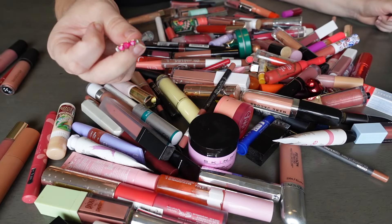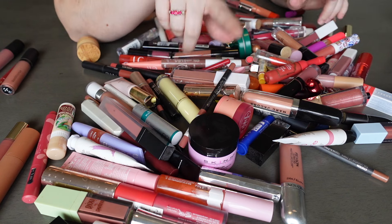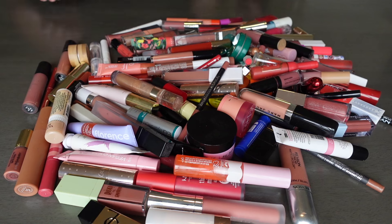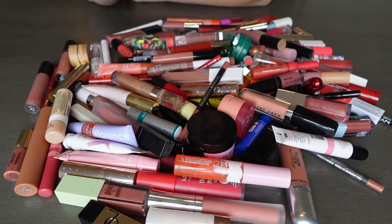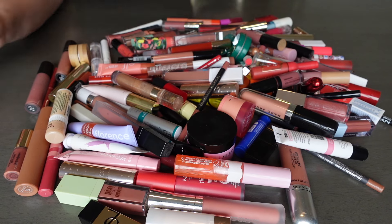I just found a ring in this collection, which makes me think my daughter put a ring in the middle of all my lip products, and I'm gonna wear this ring during this video. I'm just going to pick things up one at a time and I'm going to have a keep side and a declutter side. At the end we'll compare how much I'm keeping versus how much is getting decluttered. So let's get this started.